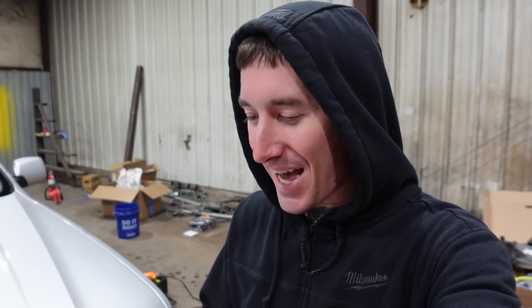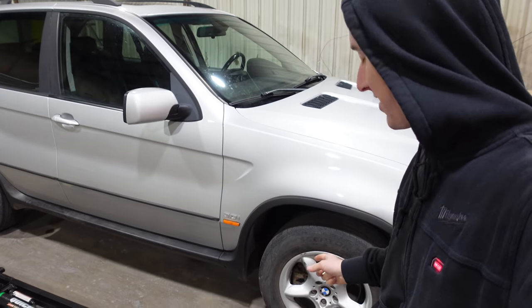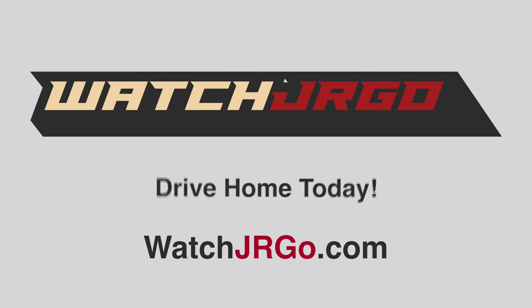On today's episode of Watch Jargo, we are back in the car warehouse with my 2003 BMW X5. And today we're gonna get the brakes done. What is going on guys? I am Watch Jargo, and like I said today,